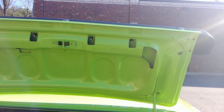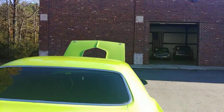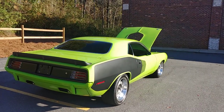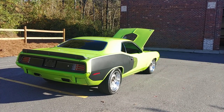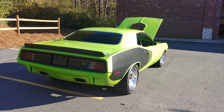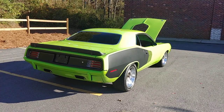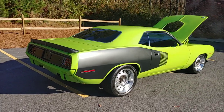Now, you look at this car and you say, what is it exactly? Is it a Barracuda? Is it a Cuda? Is it an AAR? And the answer is yes. It was born a base car, but it's been built up into a Cuda — a Hemi car with some AAR touches. And I've got to say, it's probably built better than Chrysler did back in the day. Don't get mad at me, Mopar guys — I'm just saying it's been a detailed build and it's gorgeous.